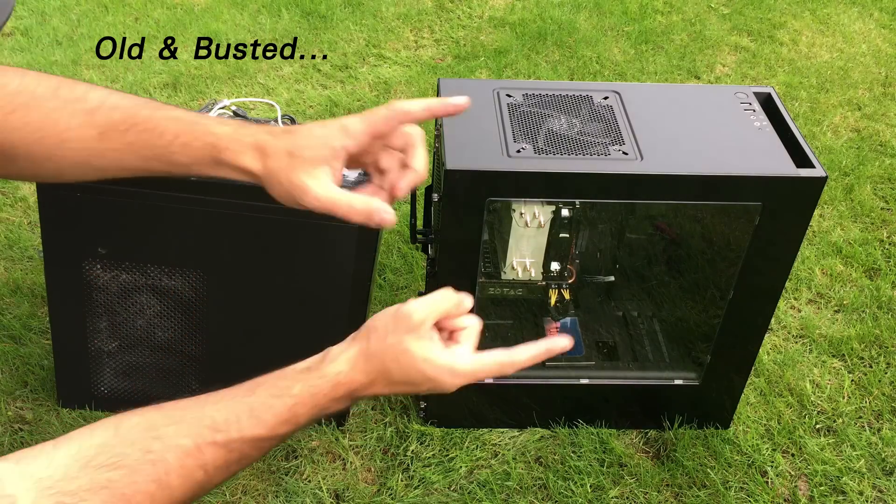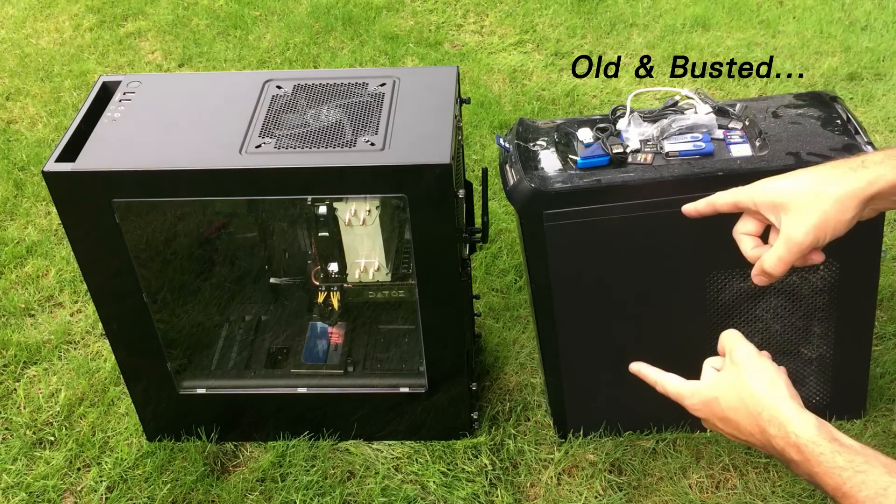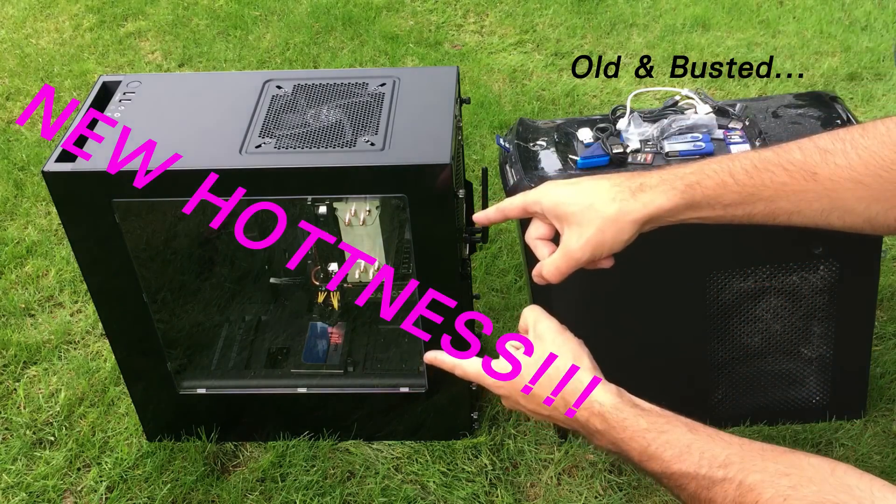All right, you got old and busted, new hotness. I'm pumped — new computer has arrived. Let's do this.